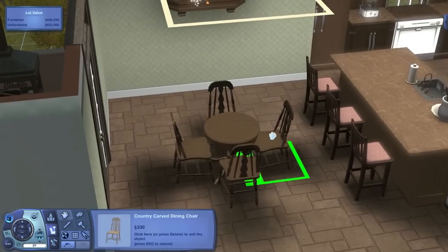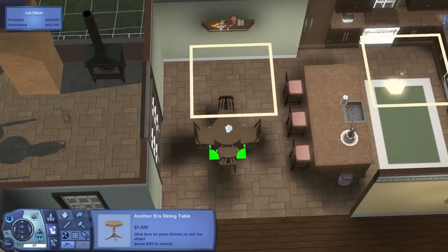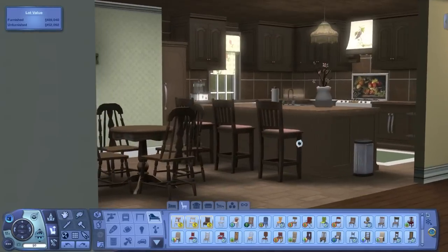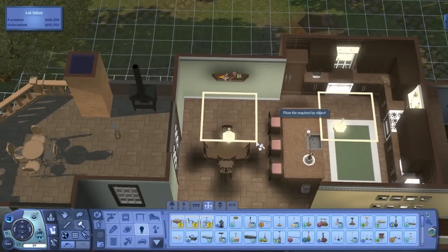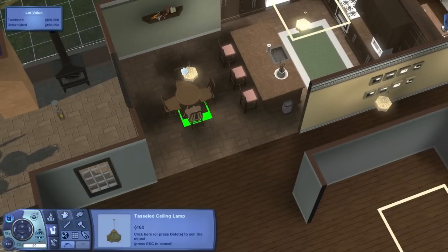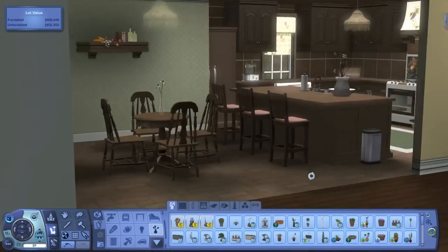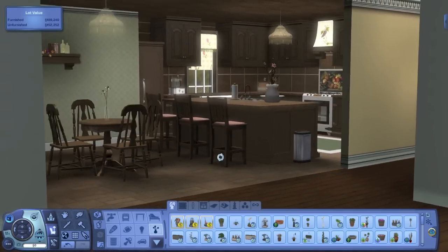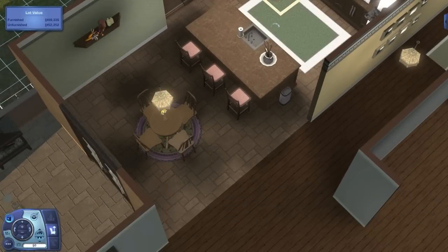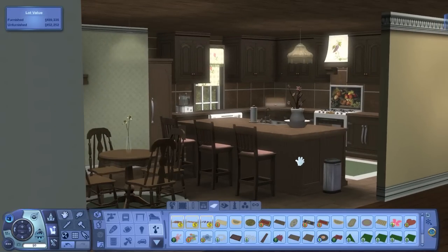I moved everything back in and I'm hoping the Sims can still use the barstools around the door. Sims 3 Sims can get through smaller spaces than Sims 1 and 2. I added a light under there and got rid of the debug light in the dining room area, keeping the one in the kitchen since it's too dim without it and I don't want a really dark kitchen.